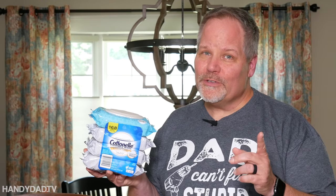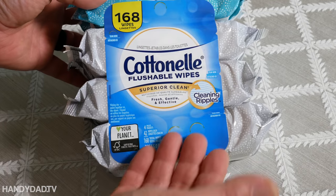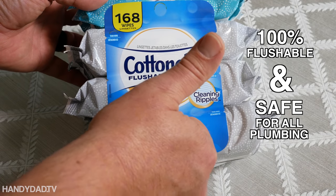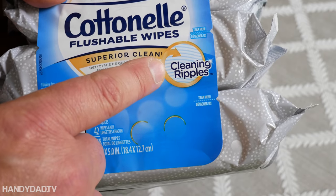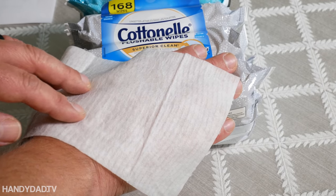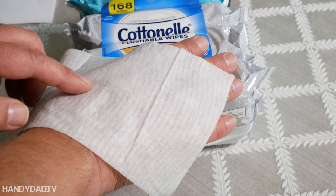Now, if your clog was caused by natural causes and you just want to flush it down, I'm going to give you four methods to clear it. Cottonelle Fresh Care Wipes are 100% flushable and safe for all sewer and septic systems thanks to safe flush technology. Cottonelle also features cleaning ripples, a texture that provides softness while removing more — they clean better than using dry tissue alone. Now back to those four methods.